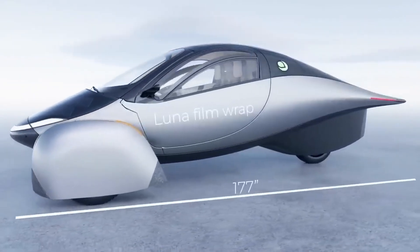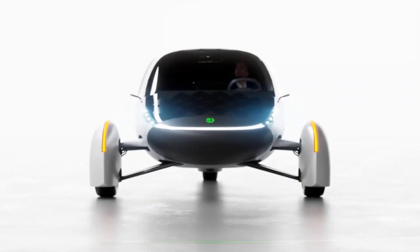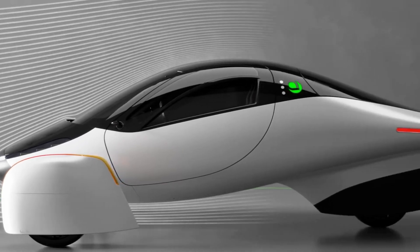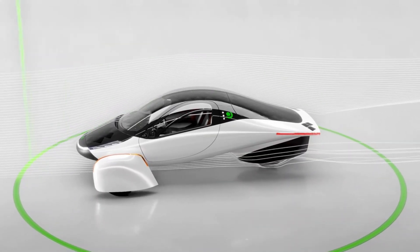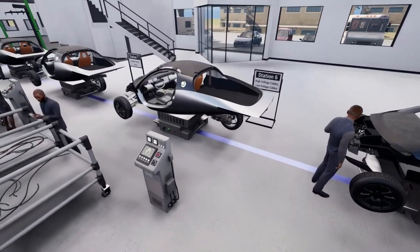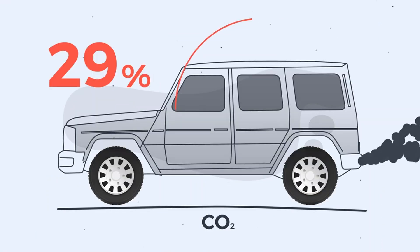Aptera's efficiency, however, allows it to take full advantage of even moderate charging speeds. Unlike cars like the Porsche Taycan, which require a lot of energy to travel shorter distances, Aptera's aerodynamic design allows it to travel much further on the same amount of energy. This means that while other electric vehicles may connect to higher-powered DC Fast Chargers, Aptera can get similar or better results with lower power. Its design makes the most out of every kilowatt of energy, allowing you to cover substantial distances without needing massive charging speeds. In real-world scenarios, this translates to Aptera being one of the most efficient electric vehicles on the road, making it an excellent choice for long-distance travelers and anyone looking to reduce their carbon footprint.